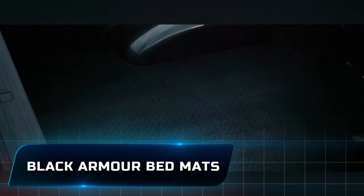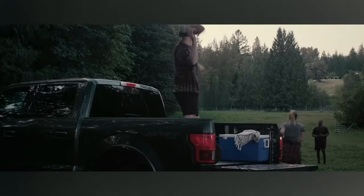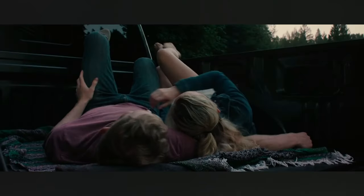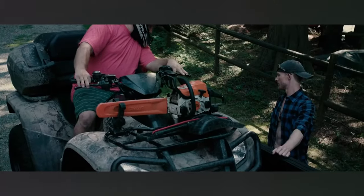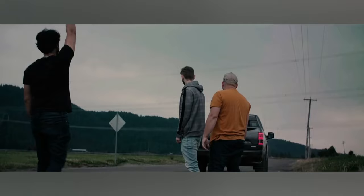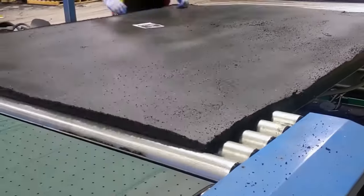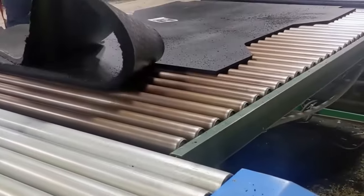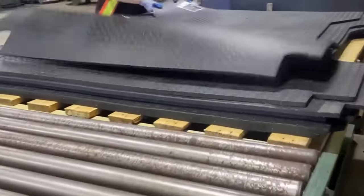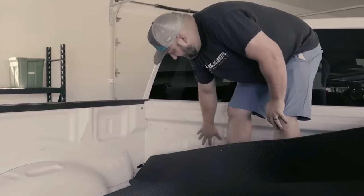Number 2: Black Armor Bed Mats. Black Armor bed mats are a premium, heavy-duty, high-grip truck bed mat made from 100% vulcanized recycled rubber. These mats are designed to provide a precise, glove-like fit for your truck bed, with ultrasonic cutting technology ensuring a perfect fit around wheel wells. The etched checker plate surface texture offers excellent traction control for your cargo, preventing sliding and damage to your truck bed and sidewalls. Made from half-inch thick vulcanized recycled rubber, it won't harbor mold or mildew and can handle demanding cargo without degrading over time.